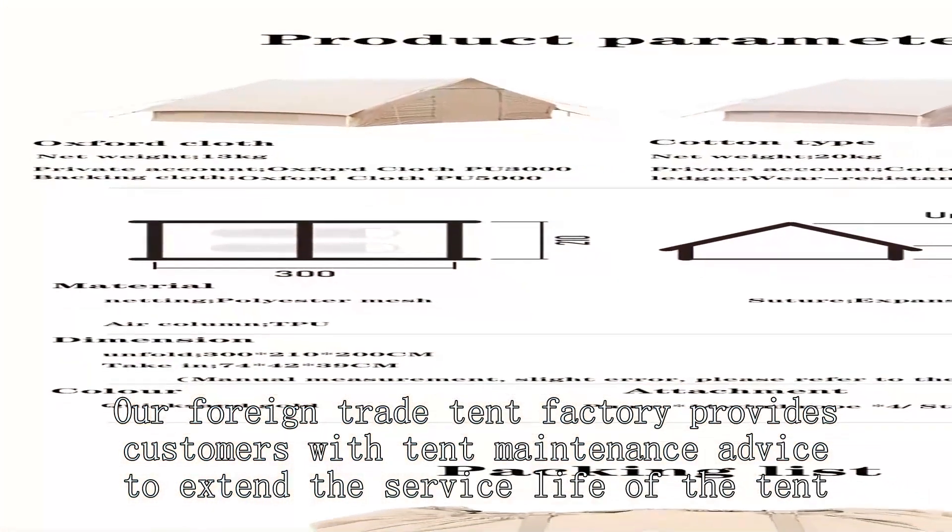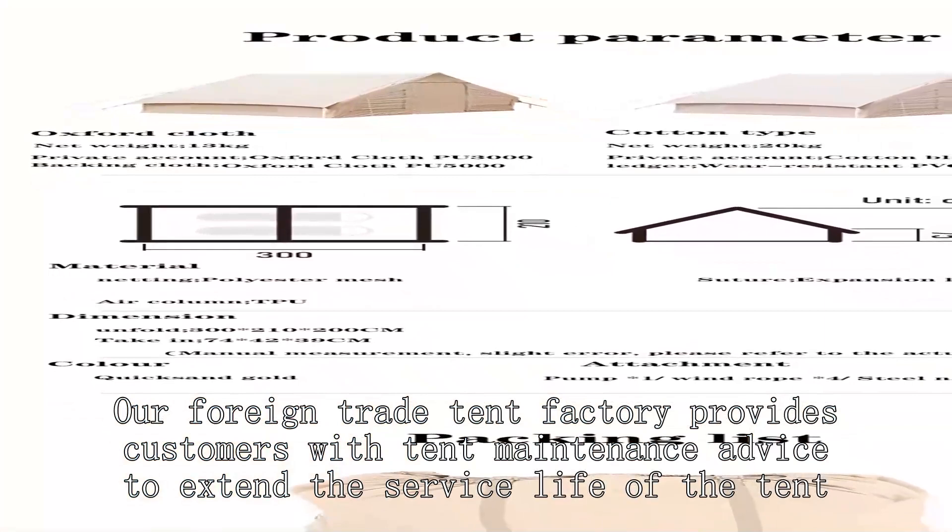Our foreign trade tent factory provides customers with tent maintenance advice to extend the service life of the tent.